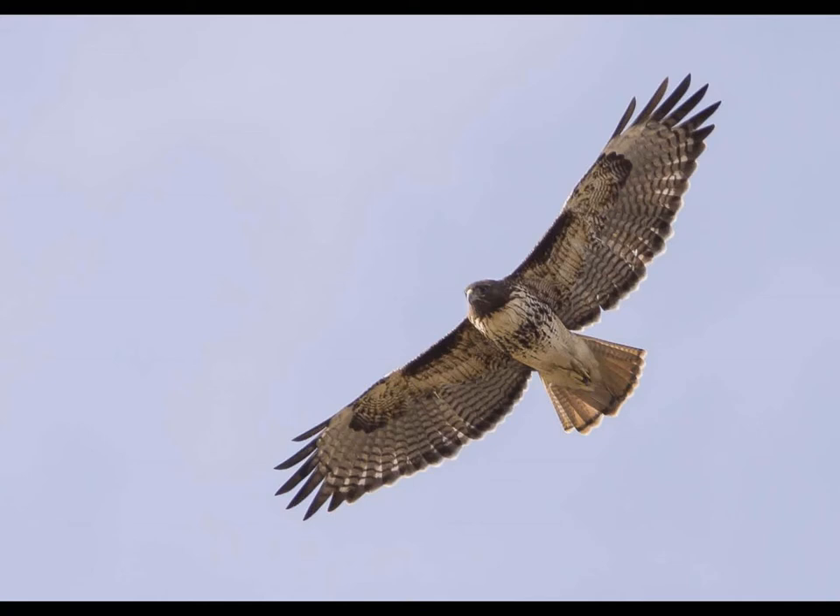Most red-tails have a dark head and dark throat which contrasts sharply with their pale chest. Here's an immature bird — notice it does not have a red tail. It does however still have that dark bar on the leading edge, called the patagials. The patagial feathers are black on red-tailed hawks. This one displays the classic dark head, dark throat, pale chest, and belly band — a great combination to confirm red-tailed hawk whether or not the tail is red.